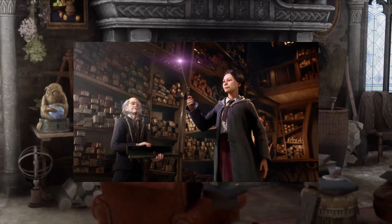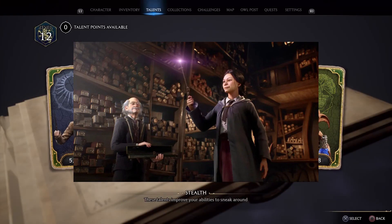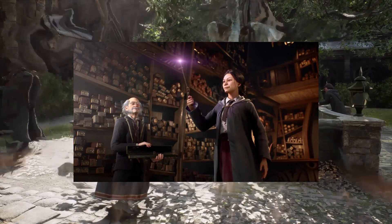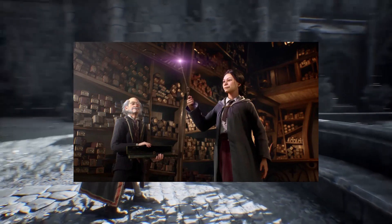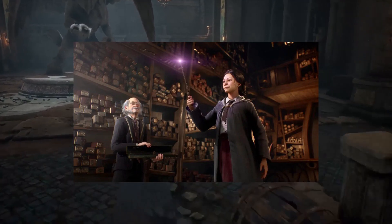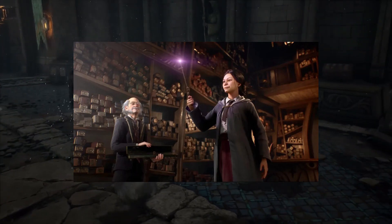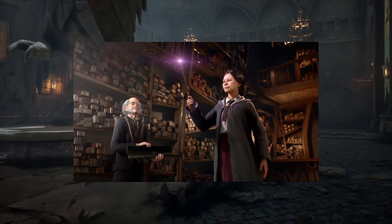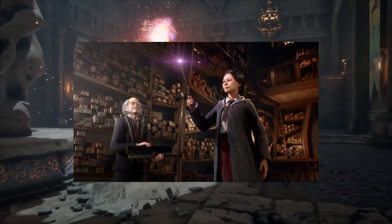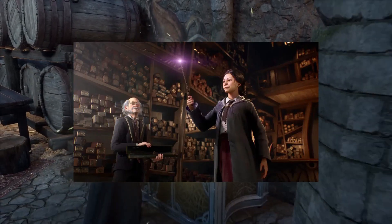1991 — Ollivander: 'Curious... curious.' Harry Potter: 'Sorry, but what's curious?' Ollivander: 'I remember every wand I've ever sold, Mr. Potter. Every single wand. It so happens that the phoenix whose tail feather is in your wand gave another feather — just one other. It is very curious indeed that you should be destined for this wand when its brother — why, its brother gave you that scar.'